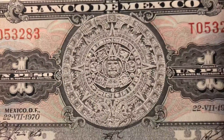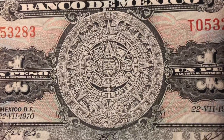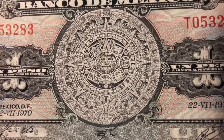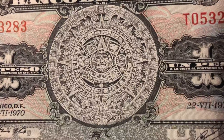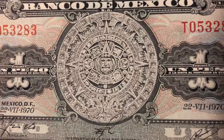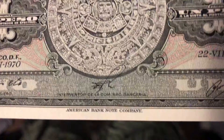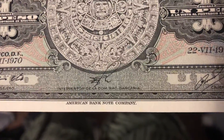And then right smack dab in the middle, you have this beautiful, very well-designed Mayan calendar. The details in this are amazing — it looks like it wants to jump out at you on the page. This is a really, really cool banknote. And you can see, of course, like the gypsy note, it was designed by the American Banknote Company.